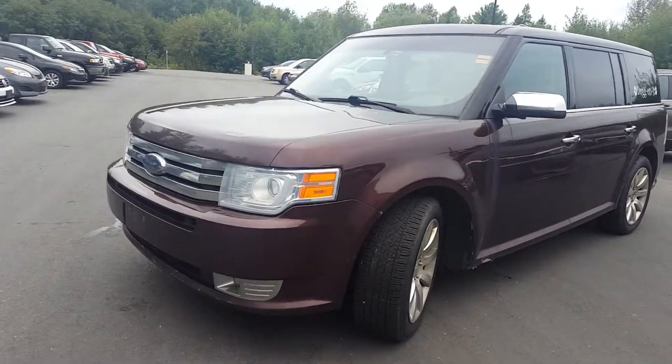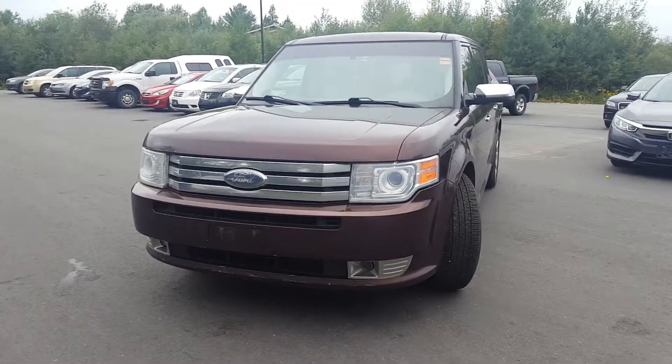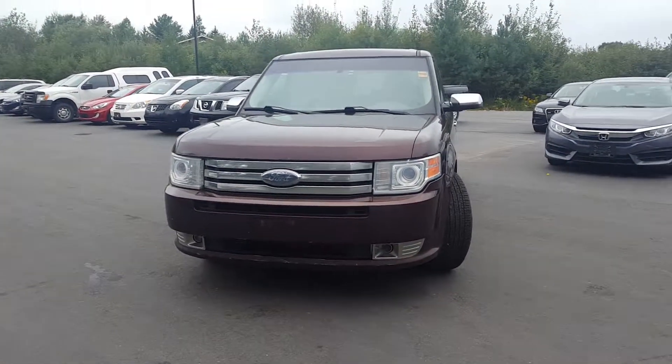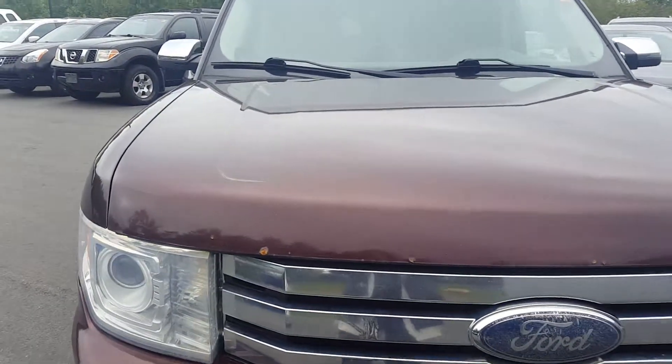Good day, Paul. Here with me I have our 2010 Ford Flex that you are interested in. I'm just going to take a quick moment. This vehicle is at our detail shop, and we are planning to send this vehicle to the auction.